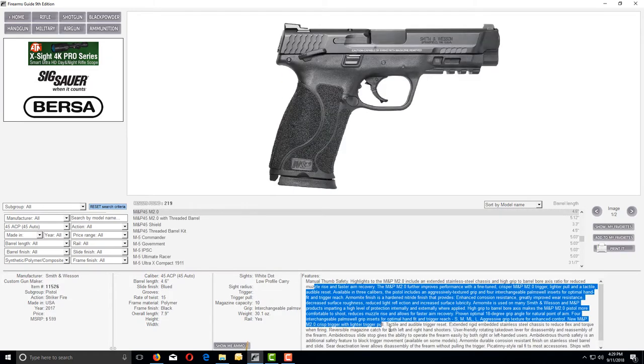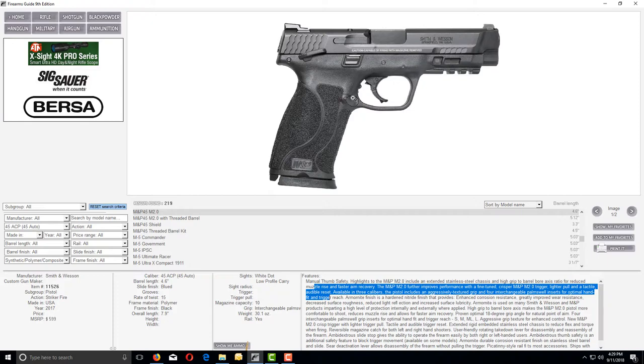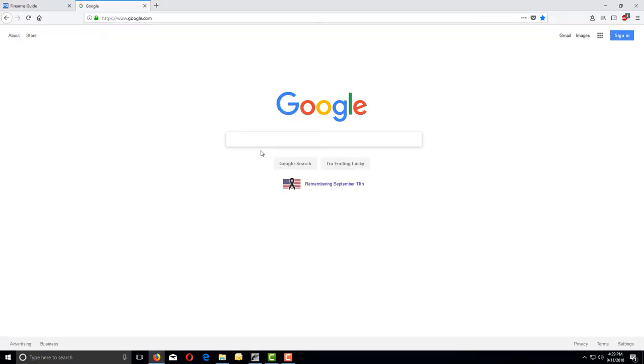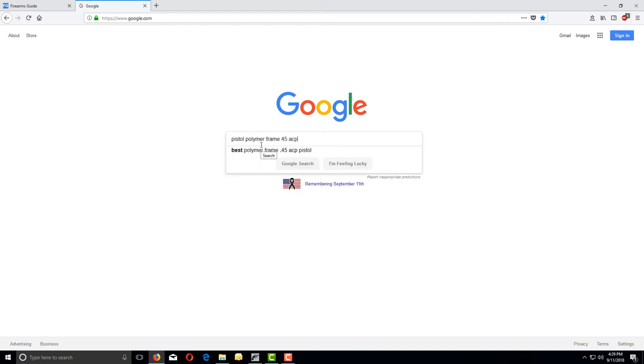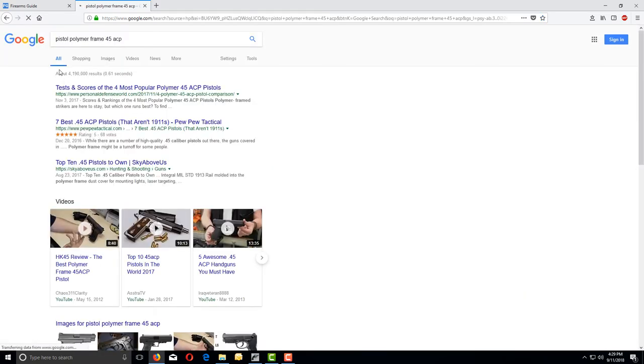Of course you can read a lot of features that usually come here. Every time you want to see how the gun looks, you click here. Let's try to do something like that on Google — I'll type in 'pistol polymer frame 45 ACP' — and the search result is 4,190,000 websites.